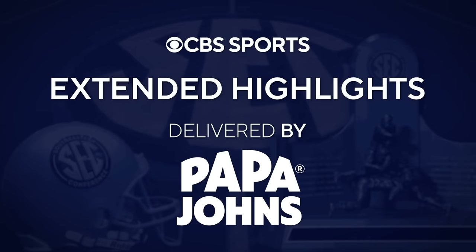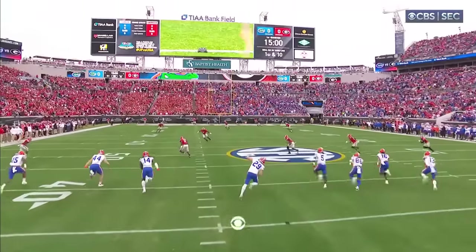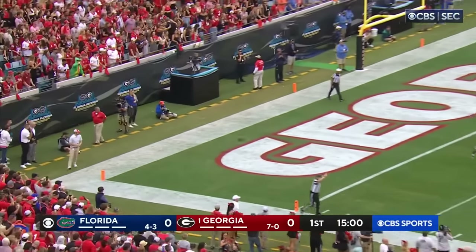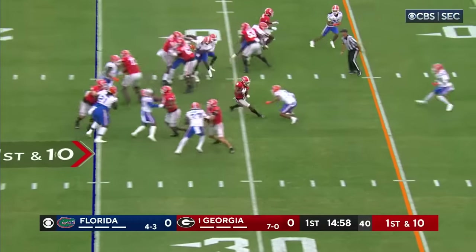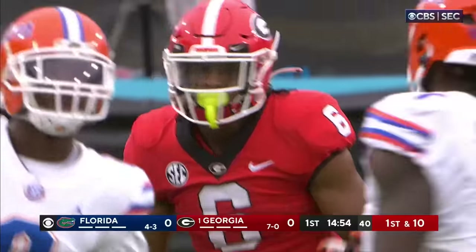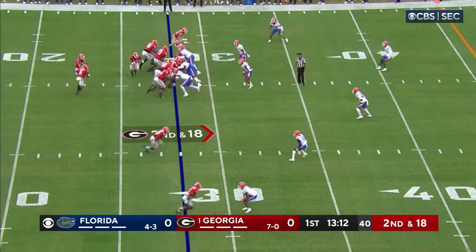Extended highlights delivered by Papa John's. Kiaris Jackson waits back deep for Georgia, and the Dogs will start at the 25 yard line. Vlad McConkie in motion and it is McIntosh with a big opening already and a first down run — a pickup of 11. They've been throwing it around a lot of different receivers; 20 in fact have caught a ball this year.